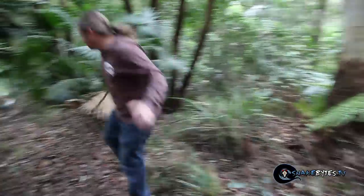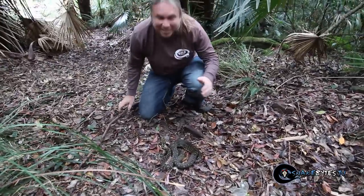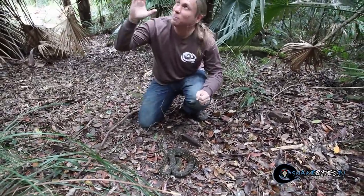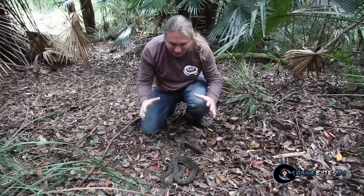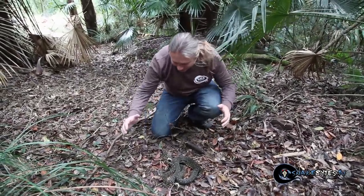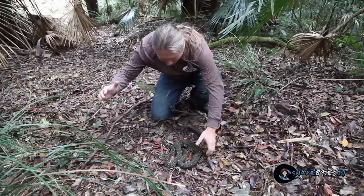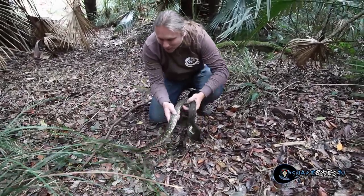Holy crap, hang on — come here guys! Oh my gosh, this is definitely something I was not expecting to find here. The sun's been kind of beating through a hole in the canopy and it's just sunning. Of course this is a diamond python. Looks a little bit tenacious — we're gonna see how it goes. Look at this beauty here!